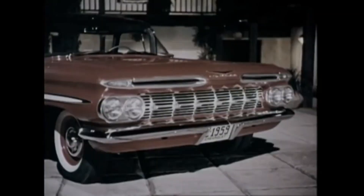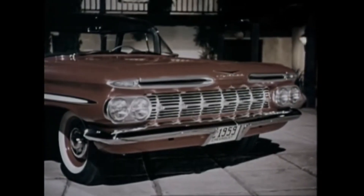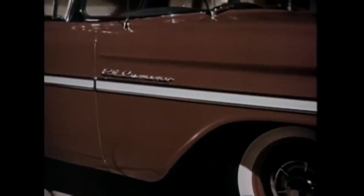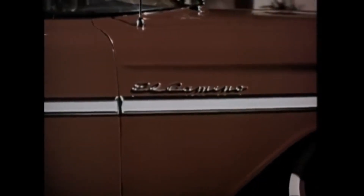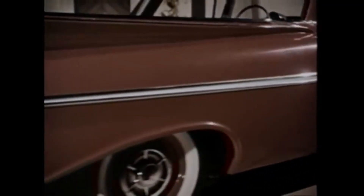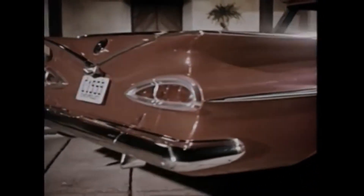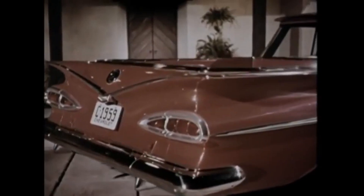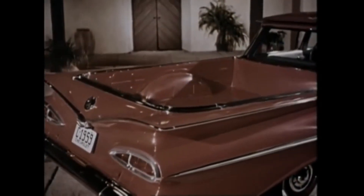Look. El Camino — the most beautiful thing ever built to shoulder a load.